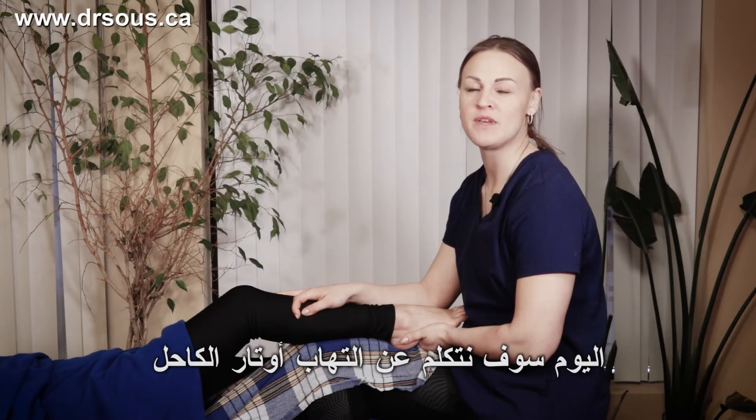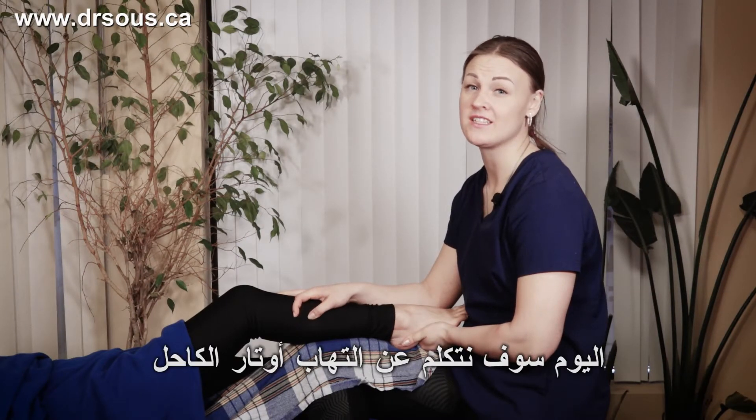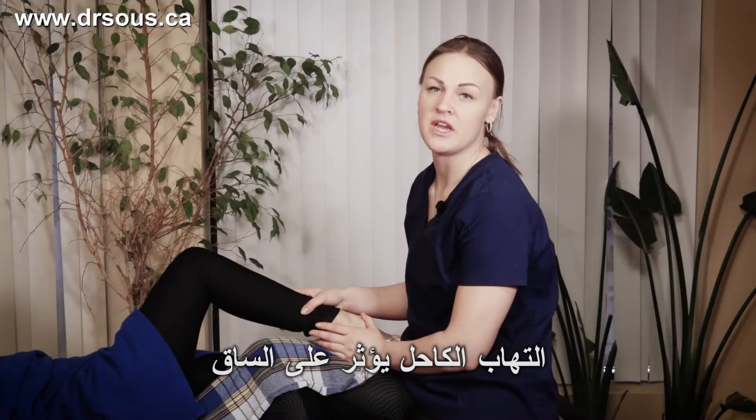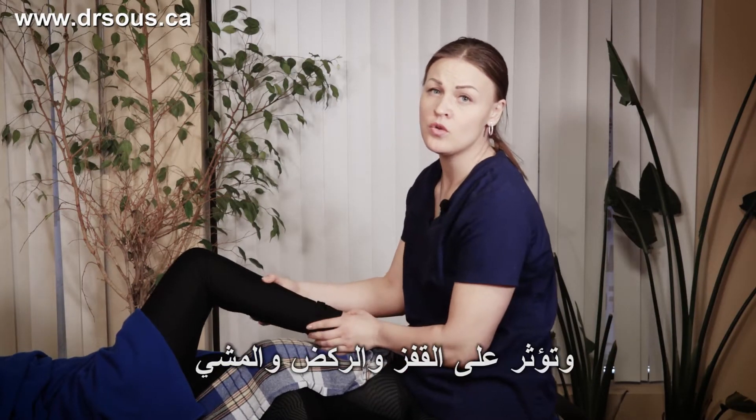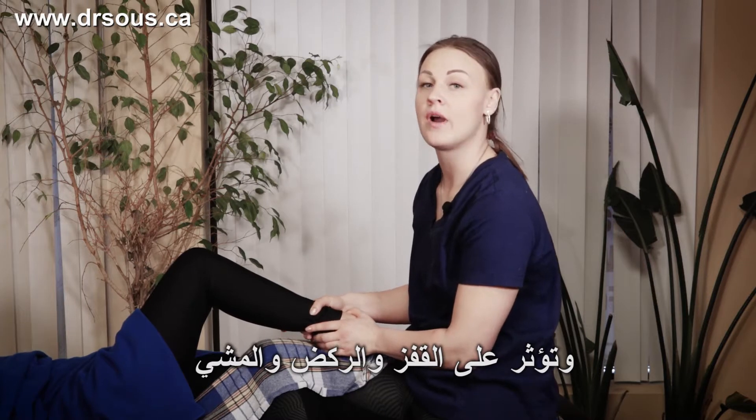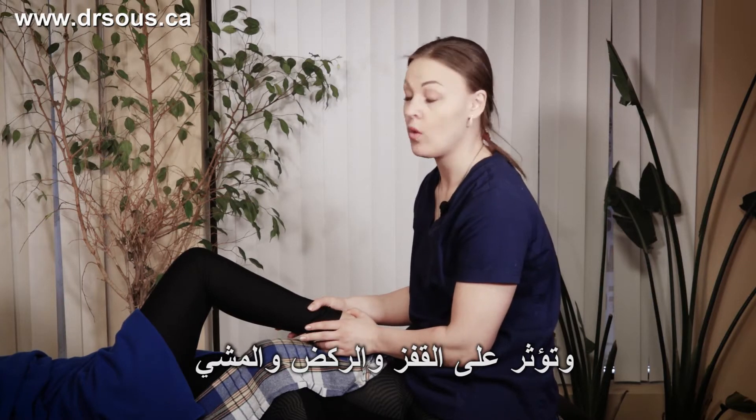Hi, today we will speak about heel tendinitis inflammation. Heel inflammation attacks your calf. You use this area for jumping, running and walking.